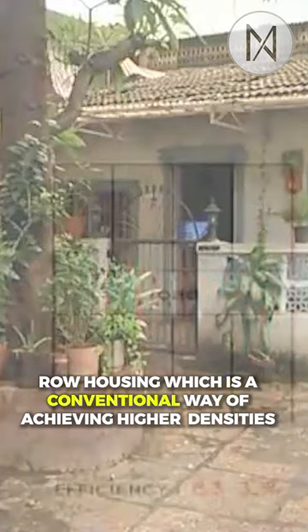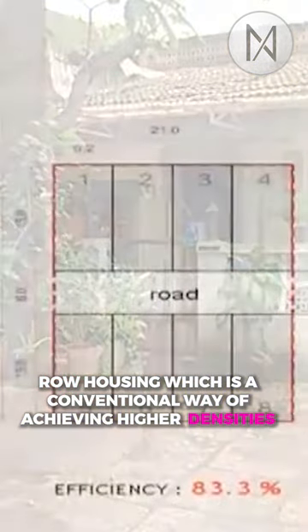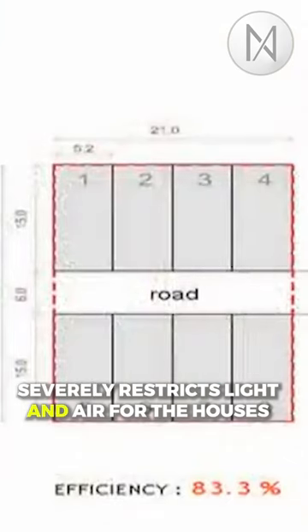Row housing, which is a conventional way to achieve higher densities, severely restricts light and air for the houses.